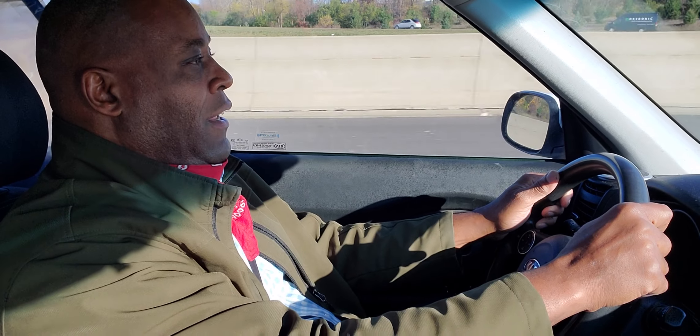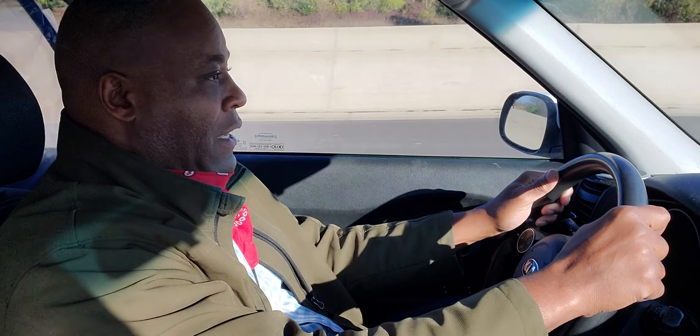Hey, this is Driving with Miles. I'm a state-certified driving instructor. I teach teens and adults. Who needs this? If you're new to the United States, if you're getting ready to take your DMV test or road test, or if you have less than 10 years of experience.